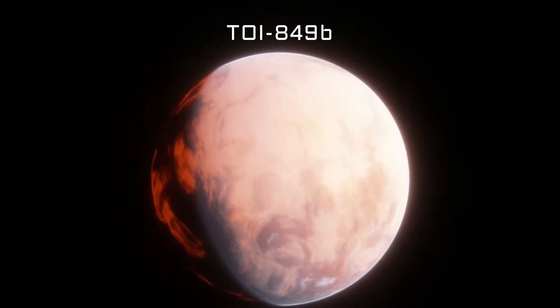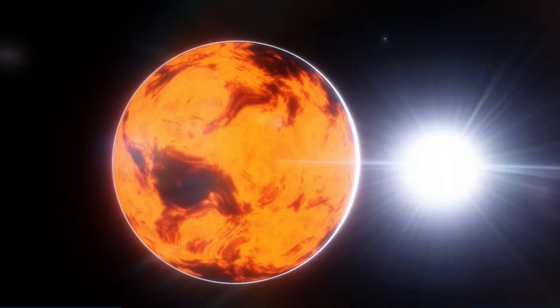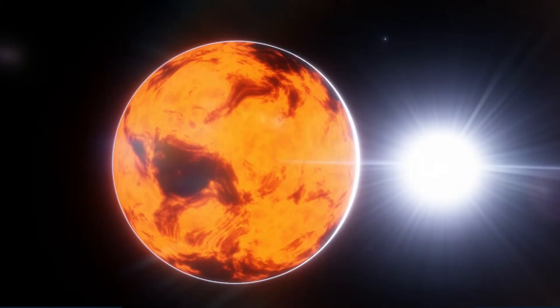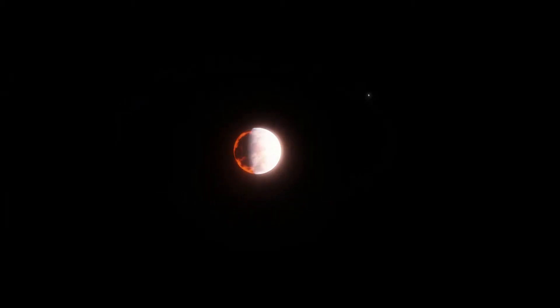This is TOI-849b, one of the most likely candidates for a Scythonian planet. It's only 3.4 times the radius of Earth, but is over double the mass of Neptune. It takes less than a day to complete a full orbit around its star.